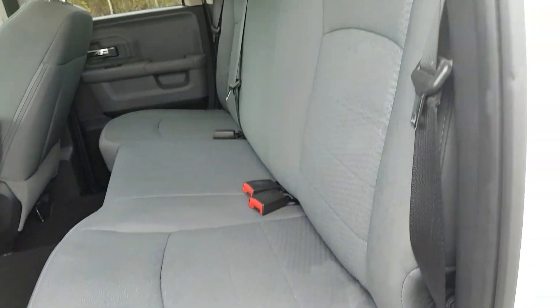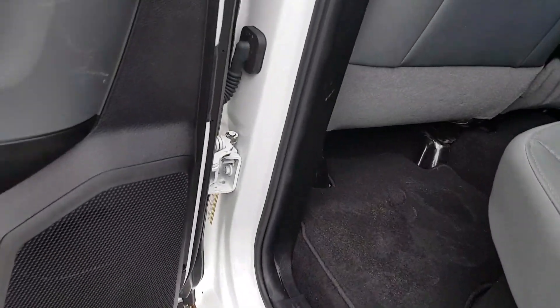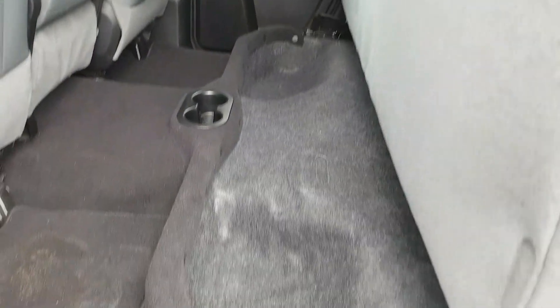Looking in the back, there's good leg room and two cup holders down there as well. You can pull up the whole seat, and there are nice little storage bins underneath.